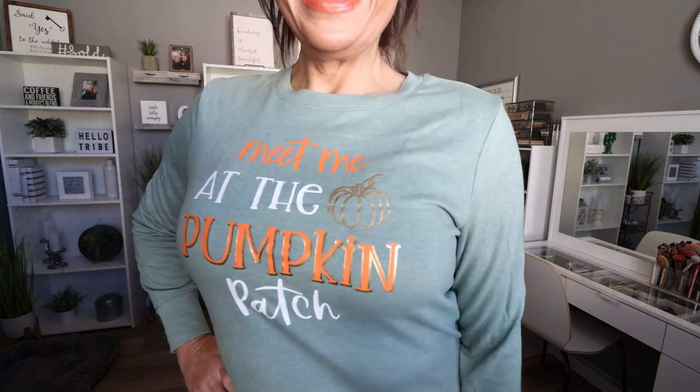And of course, what fall haul from Walmart isn't complete without a pumpkin sweatshirt? They had quite a few fall hoodies, sweatshirts, and t-shirts available, but this one is so buttery soft I had to pick it up. I love that it is long-sleeved with a cuffed bottom, and there's a little slit on the side which adds a nice touch. This is from the brand Positive Tees. I got mine in a size medium, which is an 8 to 10 in ladies, and it was $12.98. It's definitely oversized. It says 'meet me at the pumpkin patch.' I love the green color with the orange and the gold. I am definitely going to pick up a few more of their fall sweatshirts.